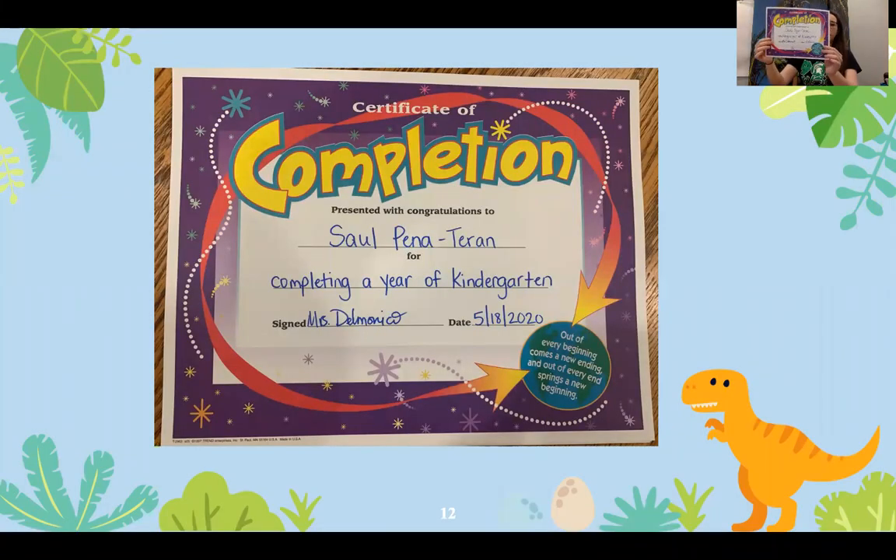Saul Pena. He is completing kindergarten as well as receiving the High Citizenship Award.